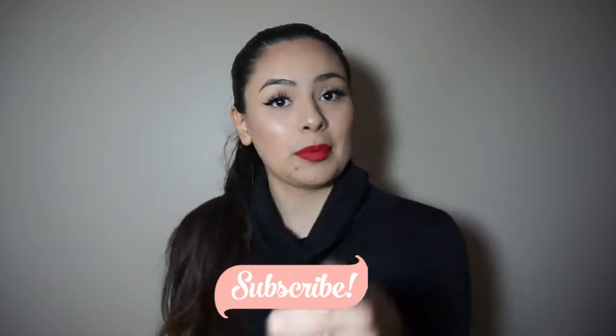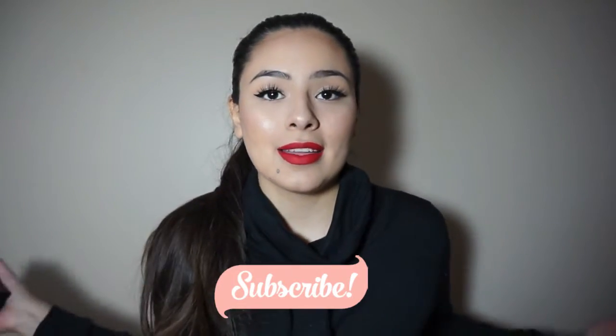I'll leave all her information down in the description box below so you guys can check her out. Don't forget to like, comment, share, and subscribe — you want to be part of the family. Let's get to it! I look a little crazy because I have my thing on since it's really cold, but anyways.